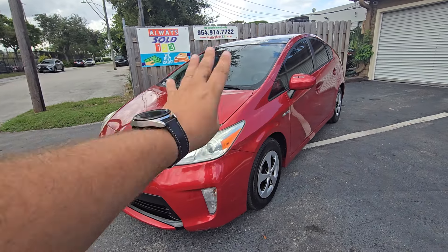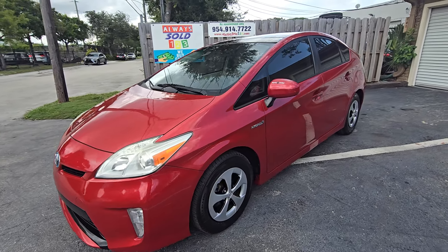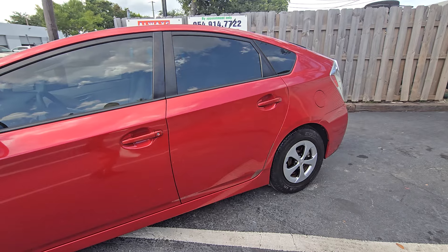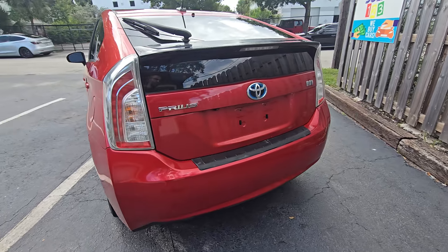Hello, this is Mark from Always Sold 123 in Fort Lauderdale. It's a nice gorgeous day — 98 degrees outside — and we got this beautiful Prius for you.